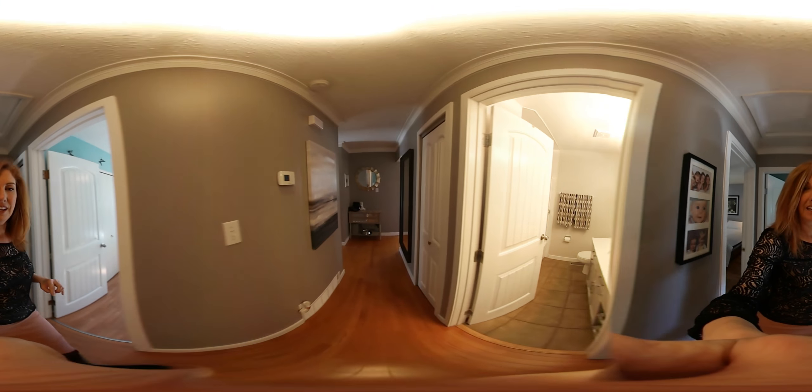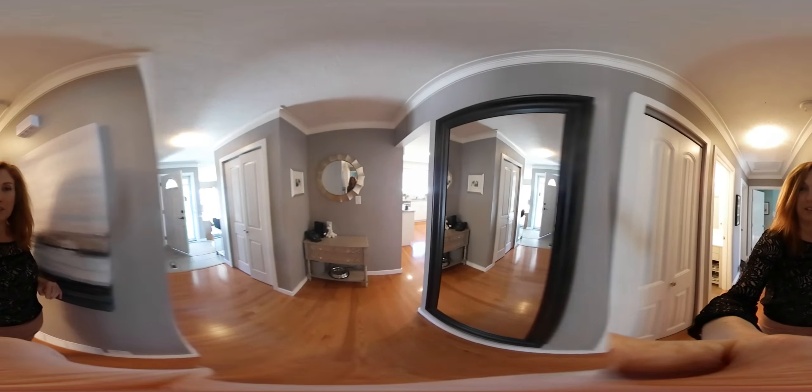The garage in the back is a double detached garage and it's only a couple of years old.